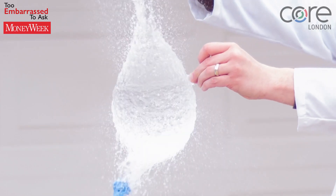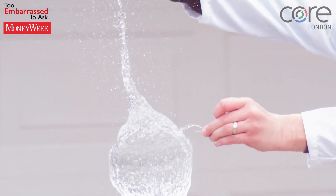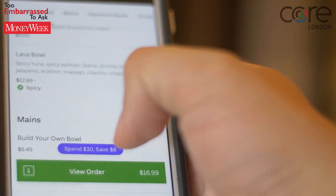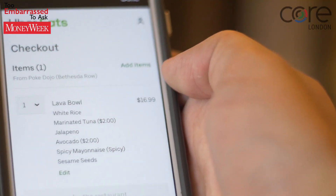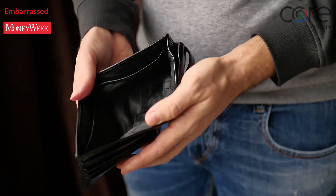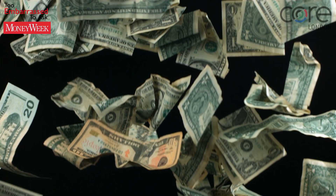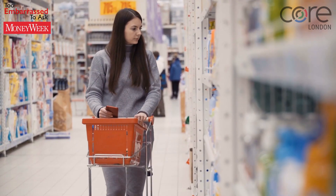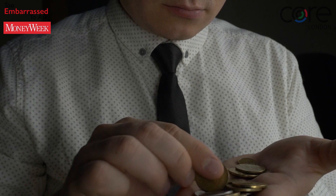This matters because inflation reduces the value of a future sum of money. If your cost of living — that is, the prices of the goods and services that you use regularly — rises more rapidly than the value of your savings, then by the end of the year your purchasing power will have fallen. You might have more money in nominal terms, but you won't be able to buy as much with it. In other words, its value will have fallen in real terms.